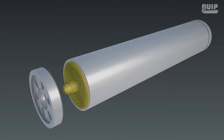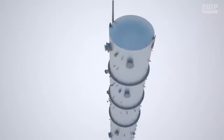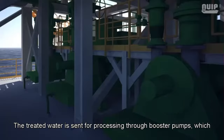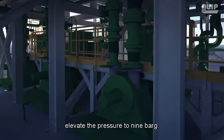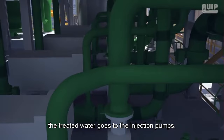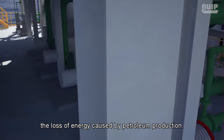The low-sulfate water is sent to a de-aeration tower to reduce the amount of oxygen in the water. The treated water is then processed through booster pumps that elevate the pressure to 9 bar gauge. After processing, the water goes to injection pumps; the purpose of injection is to pressurize the reservoir, attenuating the loss of energy caused by petroleum production.